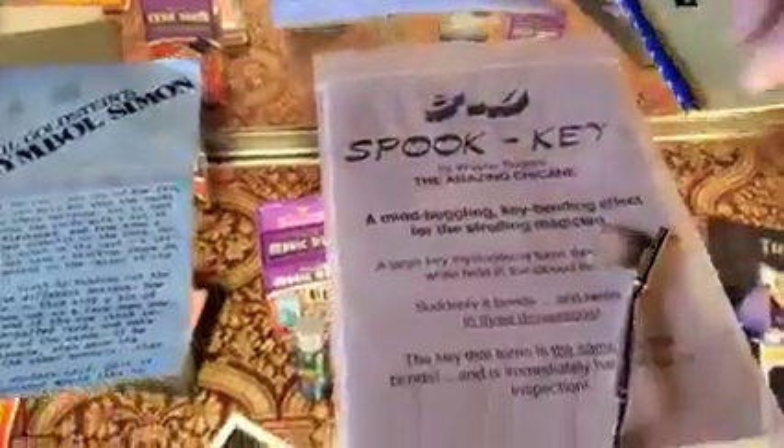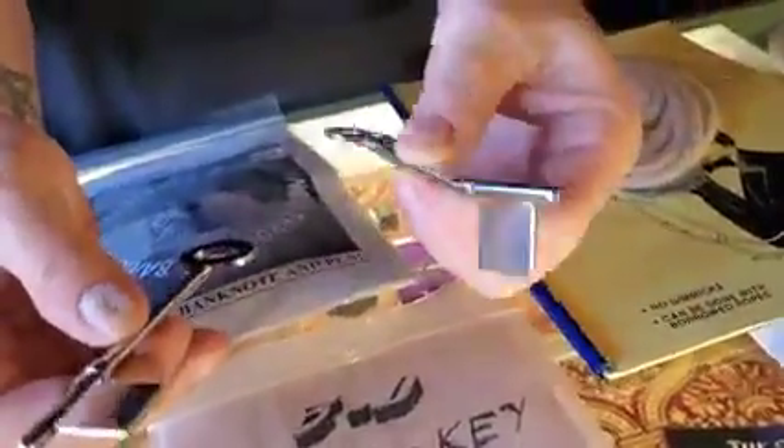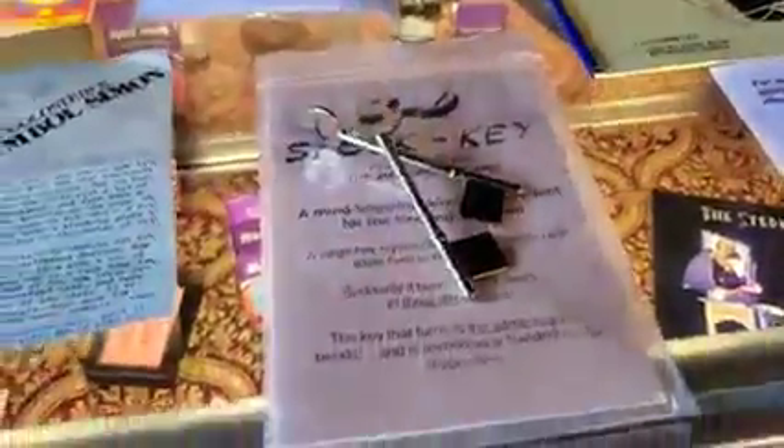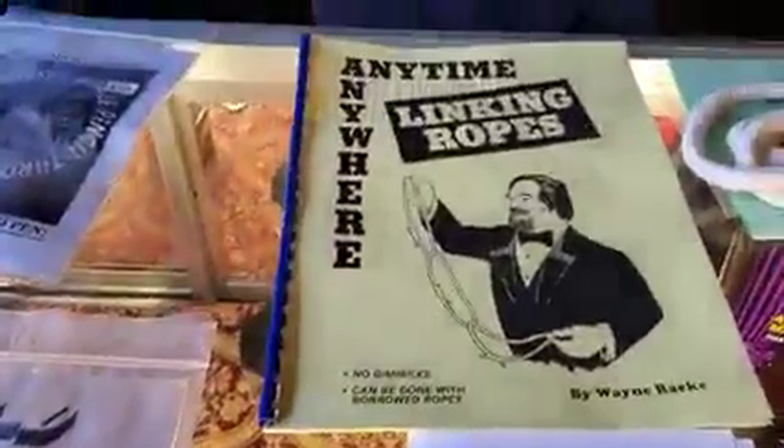'Spooky' — this is twenty bucks. It's a haunted key effect that ends with psychokinetic key bending. It's twenty dollars and comes with both of your keys as well as a little booklet with your instructions — I think it's about a ten or twelve page booklet.